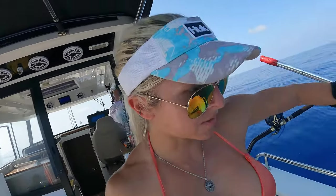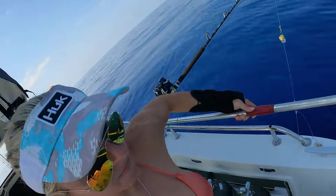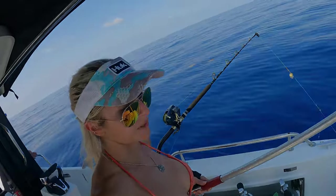Oh no, you got hooks going on here. I got it — oh, didn't catch it. Oh my gosh.